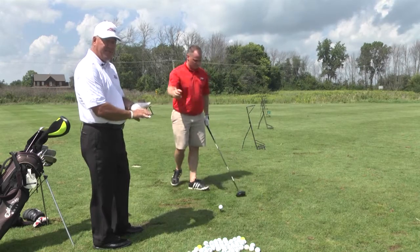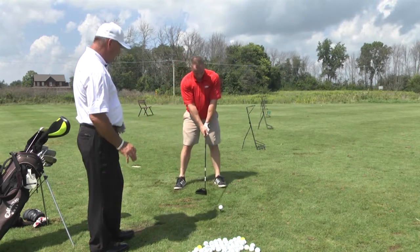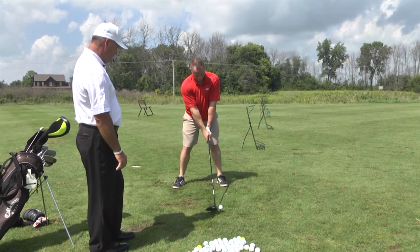He'll play the ball off his left heel — he's a right-handed golfer. Feet are shoulder width. We narrowed his stance just a little bit for better balance. Hands are under his chin. And a good turn.